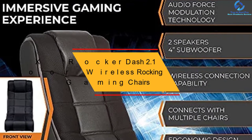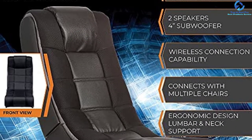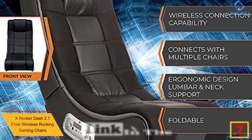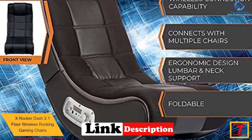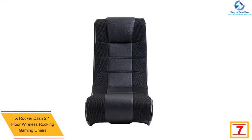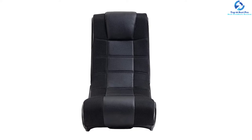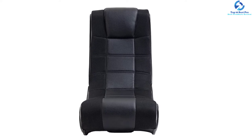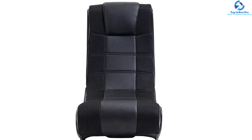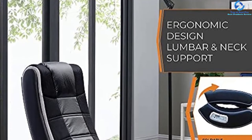At number 7, we have the X-Rocker Dash 2.1 Floor Wireless Rocking Gaming Chair. This is a reliable versatile game chair from X-Rocker you will find ideal for your gaming demands. The chair is appropriate for reading, listening to music, and more. The game chair has a load capacity of 275 pounds to offer great support for kids and adults. To add more, the chair has a very powerful subwoofer plus two front-facing speakers to deliver an excellent sound system, making it fun to game and enjoy quality sound.